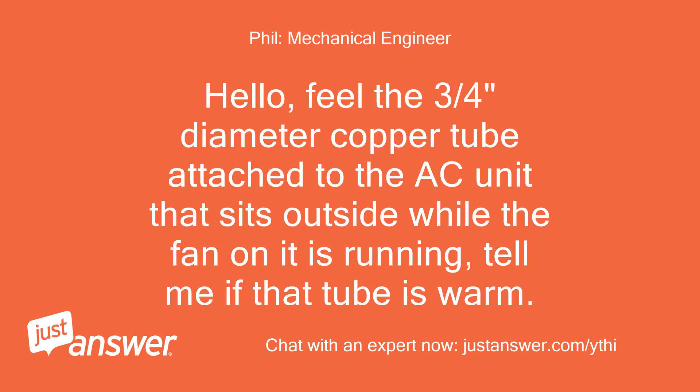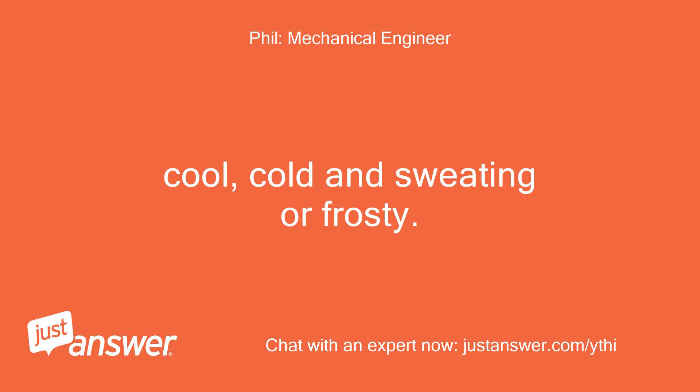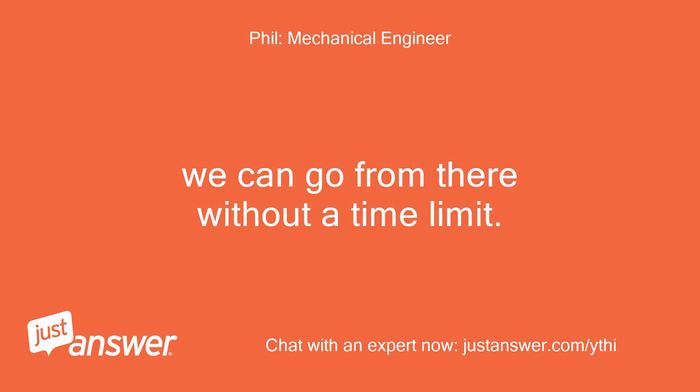Feel the 3/4 inch diameter copper tube attached to the AC unit that sits outside while the fan on it is running. Tell me if that tube is warm, cool, cold and sweating, or frosty. We can go from there without a time limit.